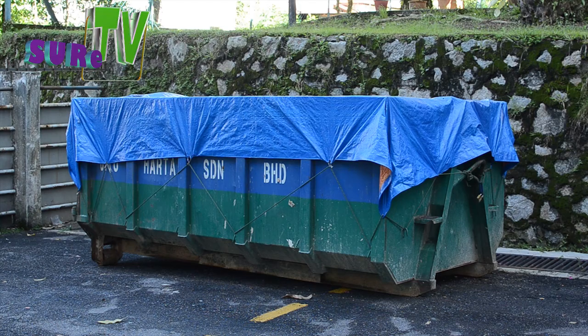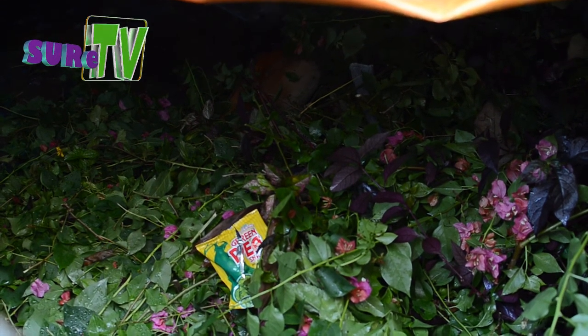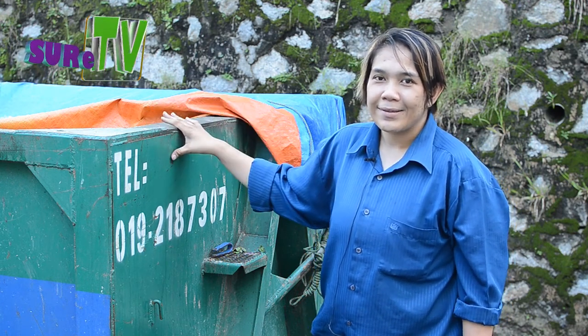Tong roro ini selalu ditutup dengan canvas, sebab pertama, supaya air hujan tidak bertakung dalam tong ini — takut pembiakan nyamuk Aedes. Dan yang keduanya, takut pada individu yang tak bertanggungjawab meletak sampah basah macam ikan, dalam tong roro yang sepatutnya khas untuk sampah kering sahaja.